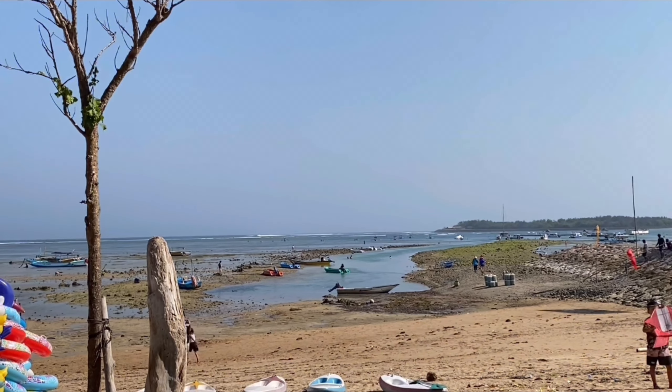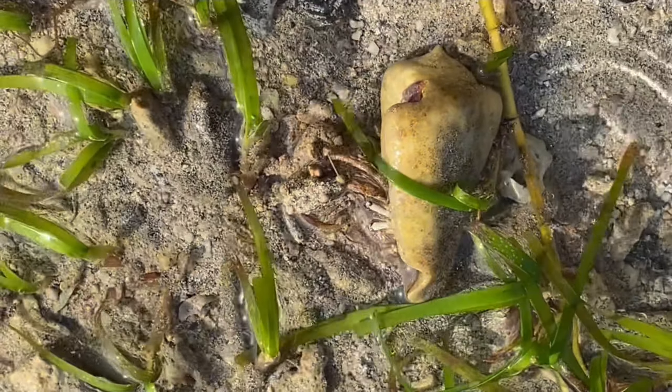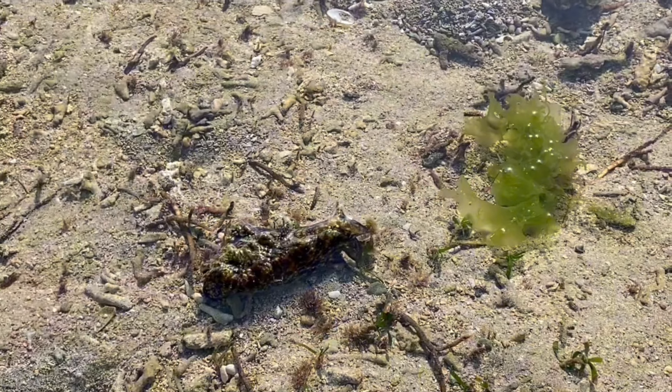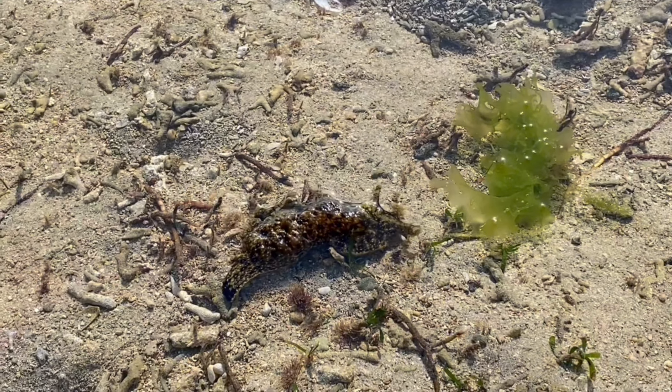But what is in it for the sea anemone? Well, the hermit crab provides a steady source of food. As the hermit crab scavenges for food, it collects small particles and passes them to the sea anemone's tentacles.